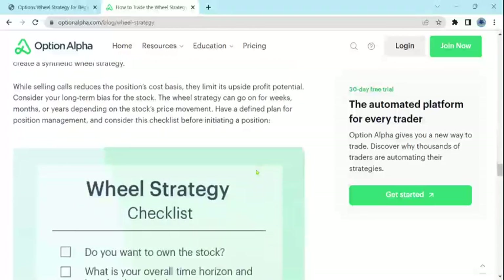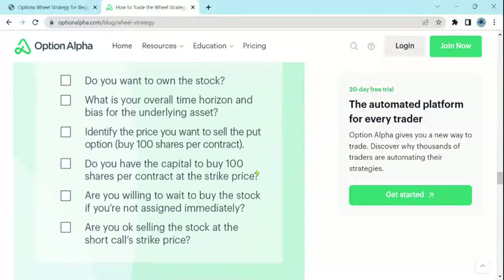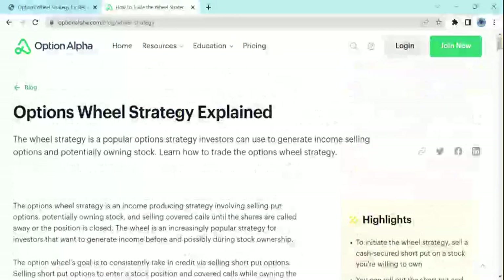We'll show you very specific examples. And also, there's a checklist in the referenced article in the description box below that you can use to help you with your Options Wheel Strategy trade.